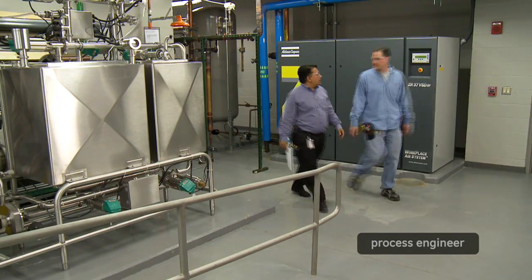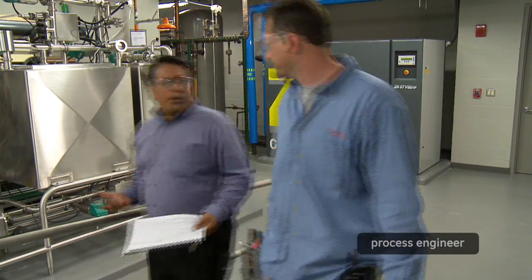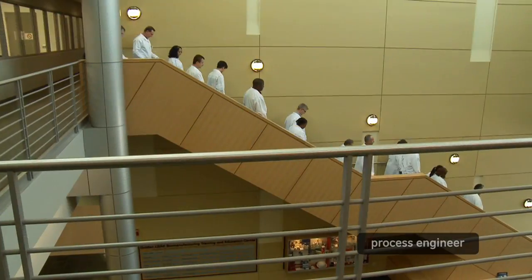There are good opportunities in this field, especially in North Carolina. Overall, pharmaceutical and biotech is a really growing industry.